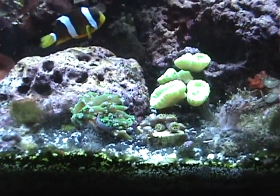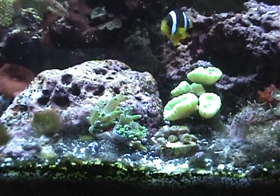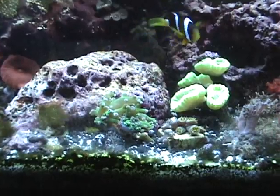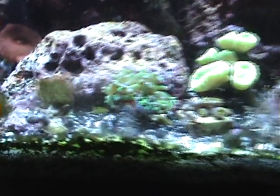I just kind of annoyed this section of the tank right here, because I was cleaning with my mag float. I've been gone for like four days down at my dad's, and I kind of hit my corals and rocks, and it made them all mad.